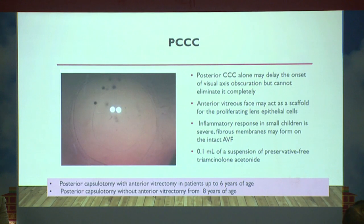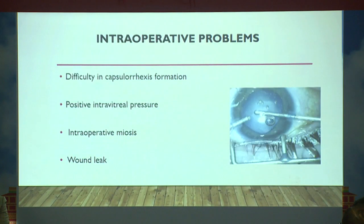Posterior capsulotomy with anterior vitrectomy is a must for children up to six years. Up to eight years you can do a posterior capsulorhexis without anterior vitrectomy. The anterior vitreous scaffold supports proliferating lens epithelial cells, so it must be addressed to prevent posterior capsule opacification.